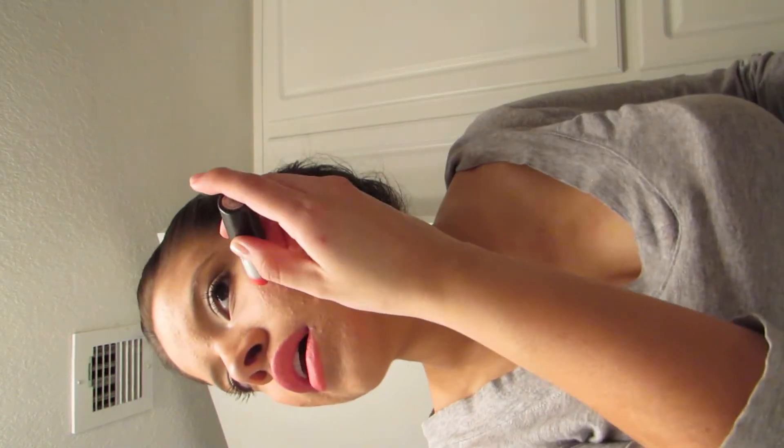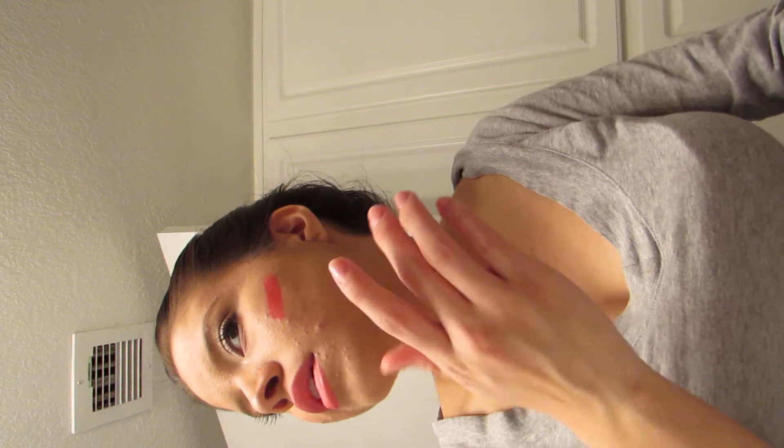Also, if you use MAC lipsticks — well, any lipstick would work — but the MAC ones I feel like they last long. So then you can just do a little line like that and do the same thing on this cheek. You're just going to blend it out with your finger.